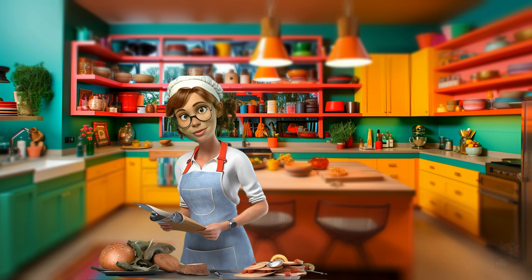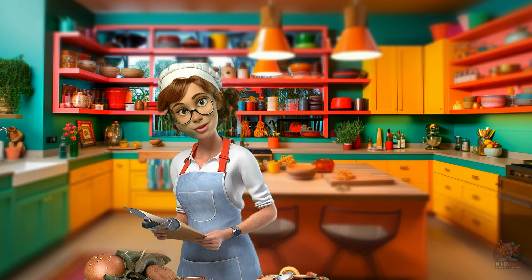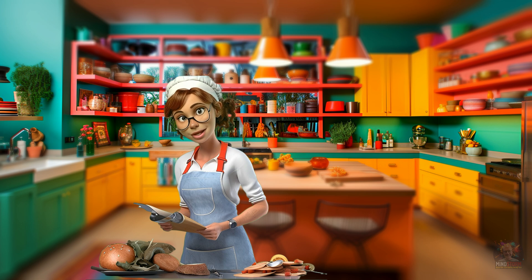Well hello there, nice of you to just walk into my kitchen. I was just looking up a few recipes because I like experimenting with stuff. I experiment with food and I experiment with AI. Did you know there's a recipe for everything? Did you know my voice was AI generated?